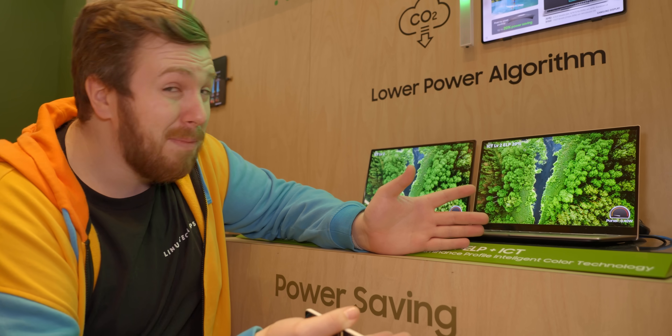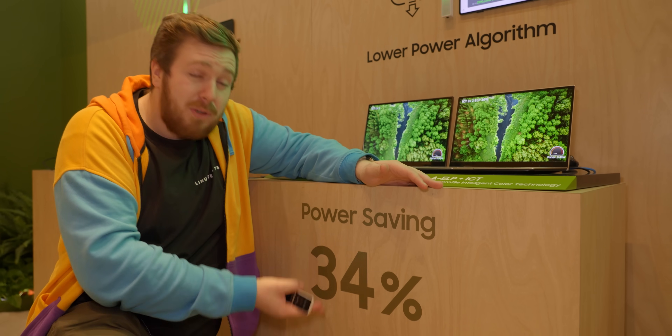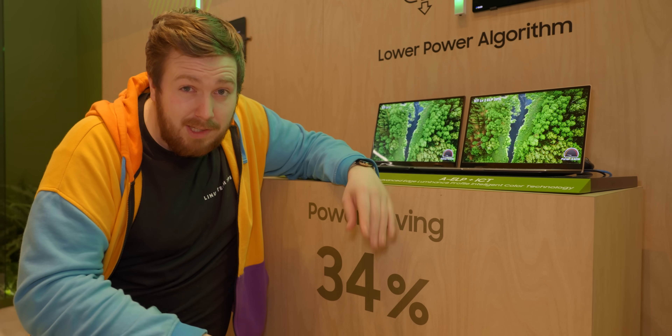And even right now I don't really mind the vignetting, especially when you're supposedly getting a 34% power saving — whatever that means, Samsung Display.